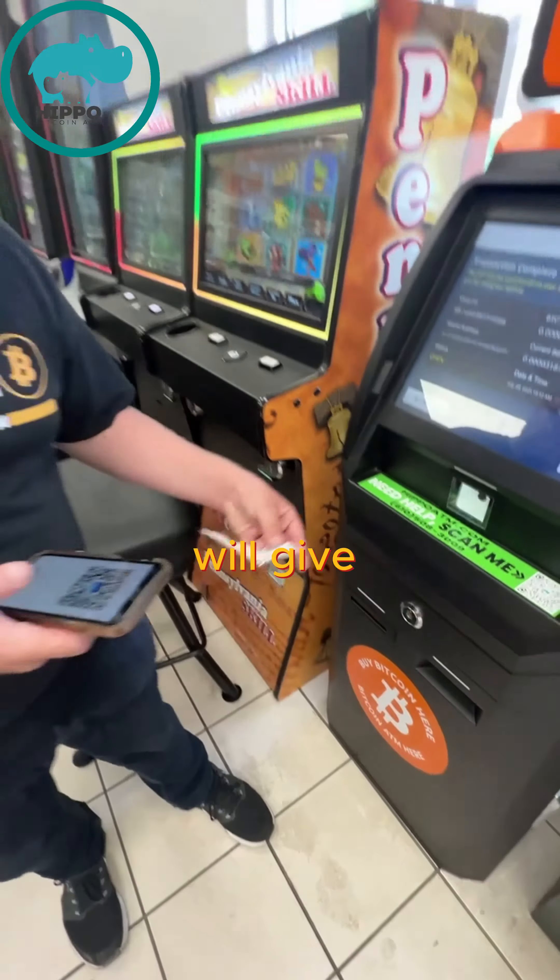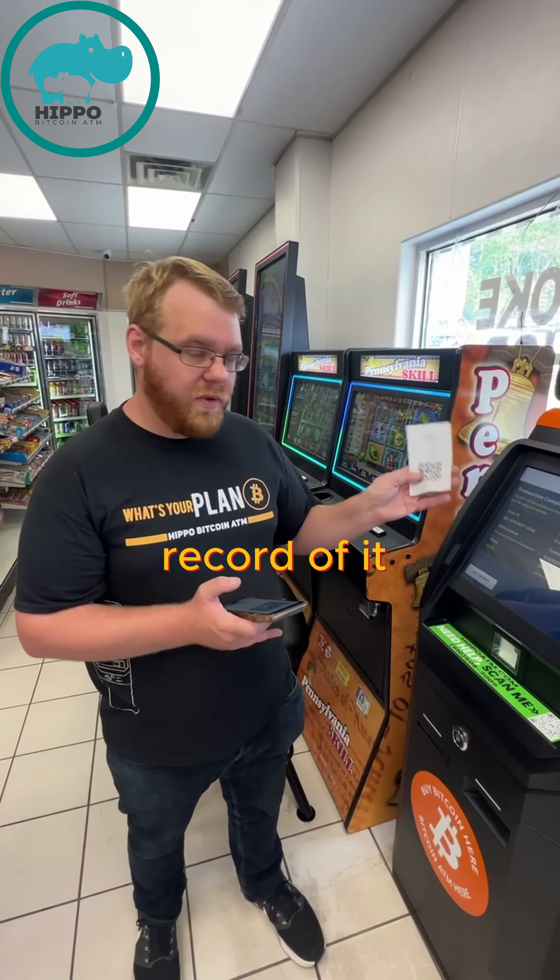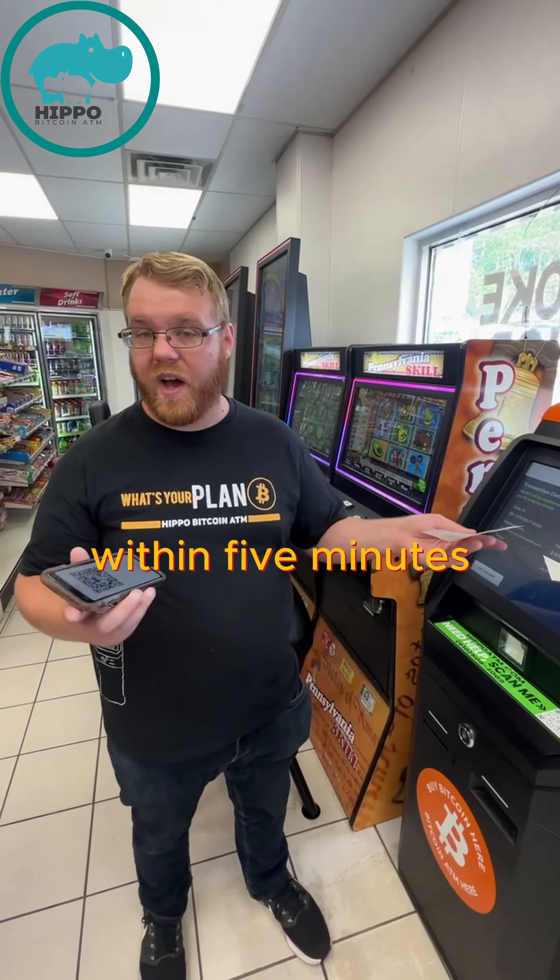It will give you a paper receipt showing a record of the transaction and how much you got, and that will then hit your wallet within five minutes.